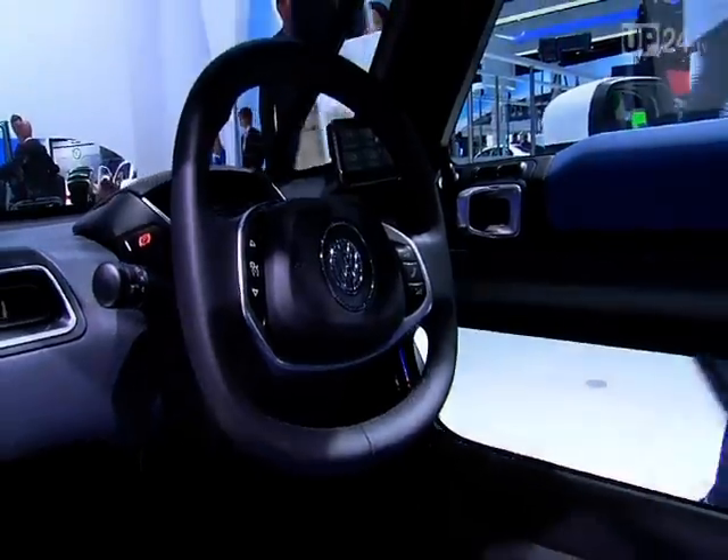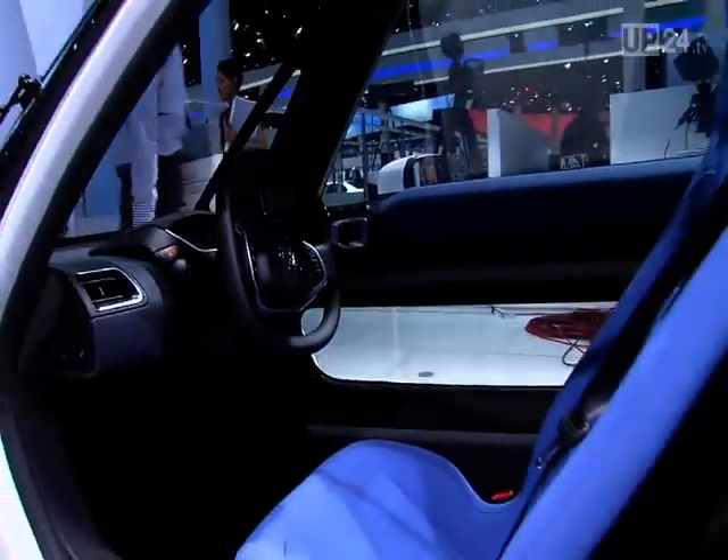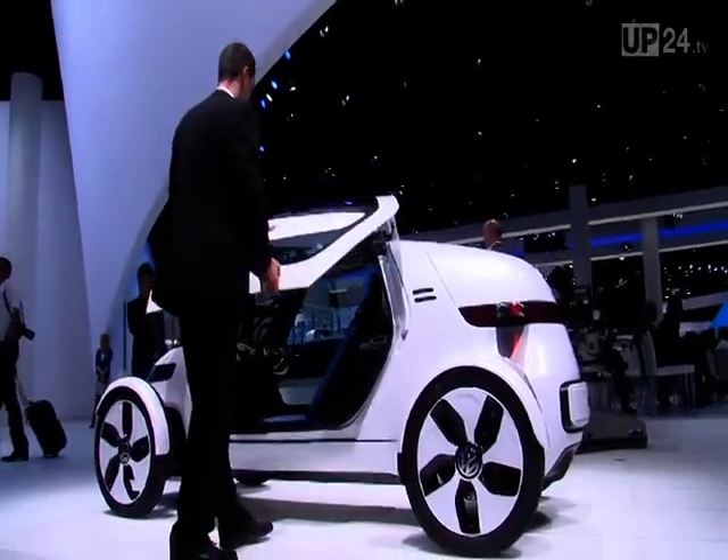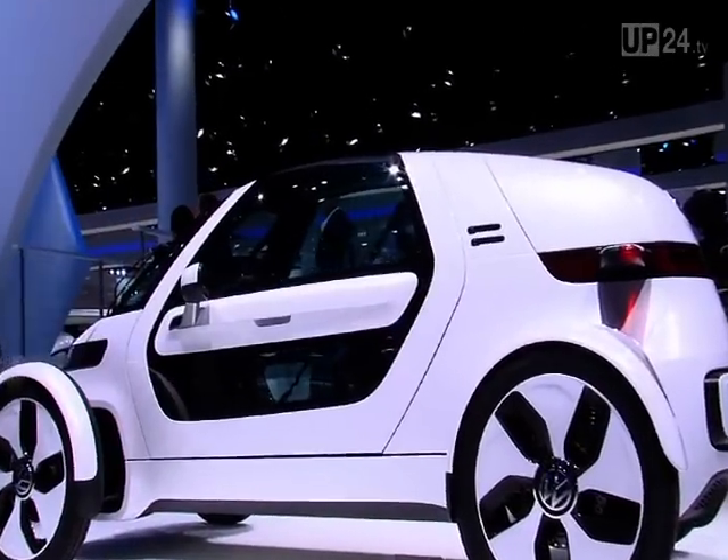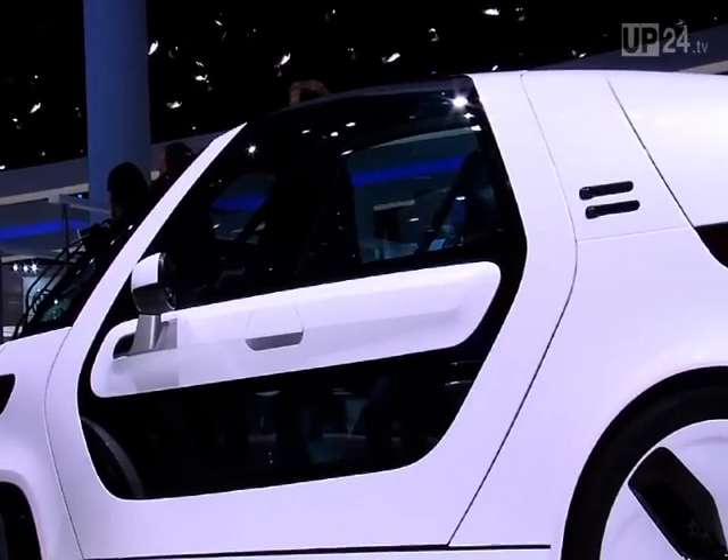A removable touch panel and a fixed monitor display information about battery capacity and remaining driving range. The removable part includes a radio, a multimedia unit, sat-nav, a phone, and an on-board computer.